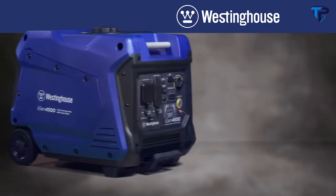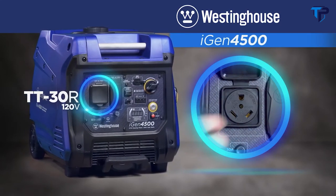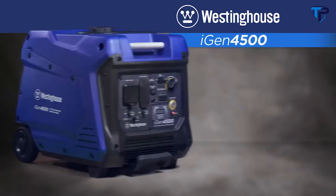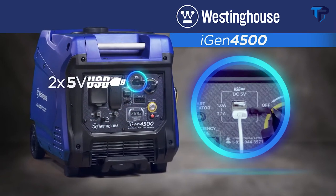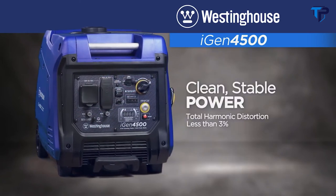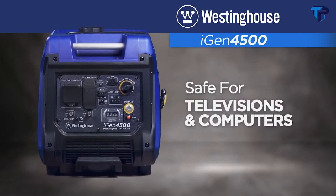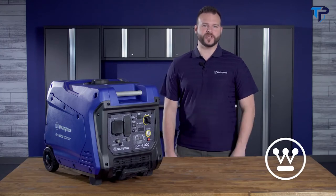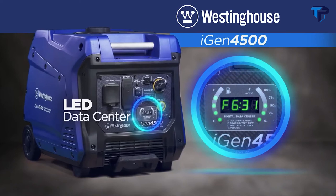The iGen 4500 is packed with features that put it in a class of its own. First up is the built-in TT30R RV and camper-ready outlet, making it an ideal choice for dual air-conditioned RVs. It also has two standard 120-volt outlets and two USB ports. Digital inverters create clean, stable power safe for sensitive devices like smartphones, TVs, and computers, and with up to 4,500 peak watts, it delivers power for larger appliances and equipment.